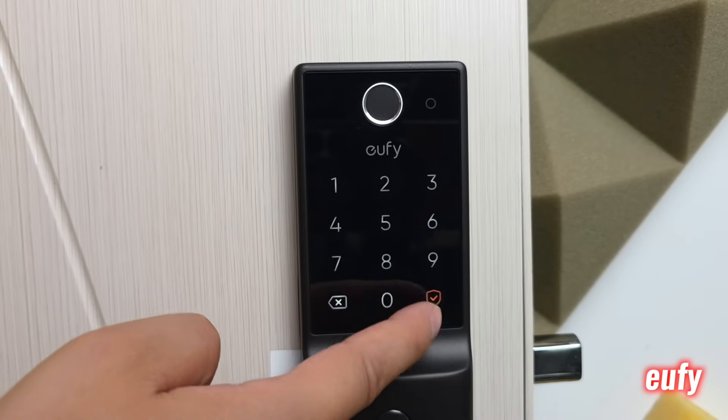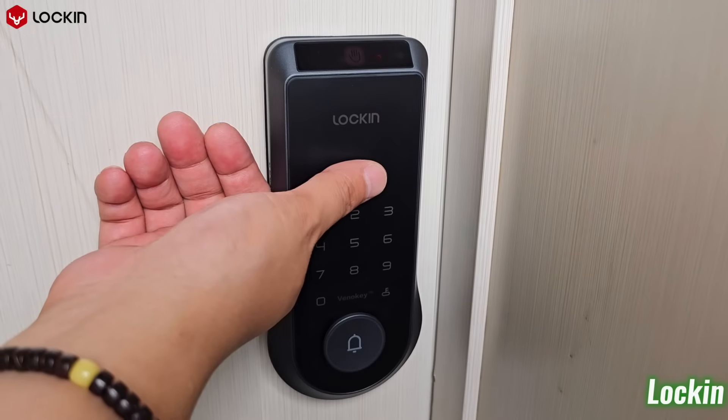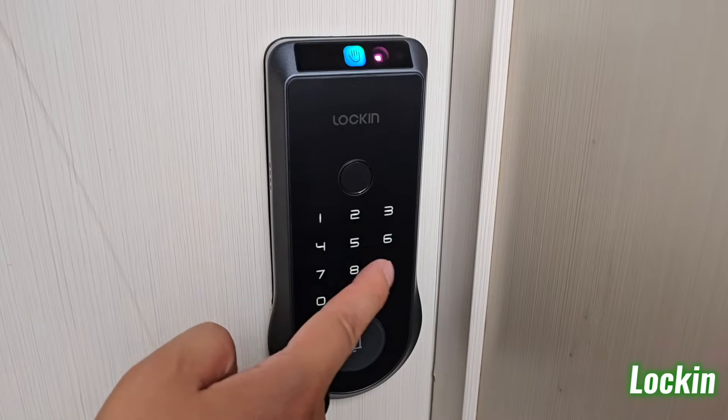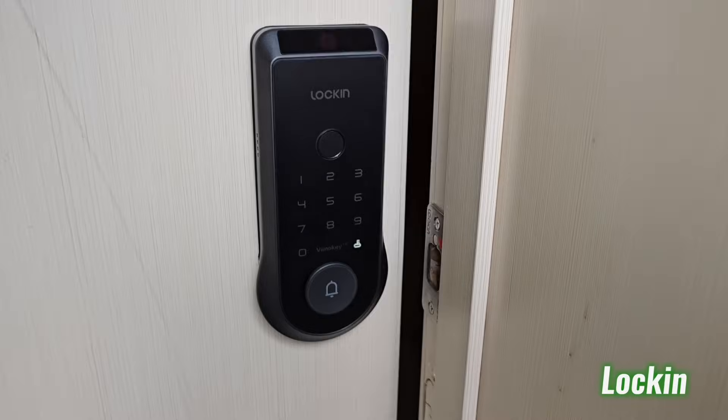When fingerprint doesn't work on Eufy, there's no biometric backup. With Lock-in Vino, unlocking is smoother, faster, and more hygienic — especially for households with kids, seniors, or guests unfamiliar with the system. Next, let's look at what these locks are physically made of and how they stand up to daily use.